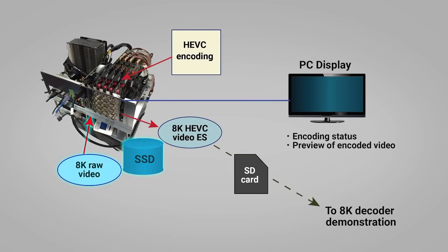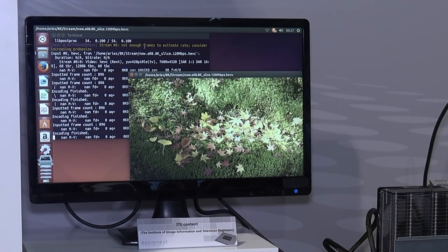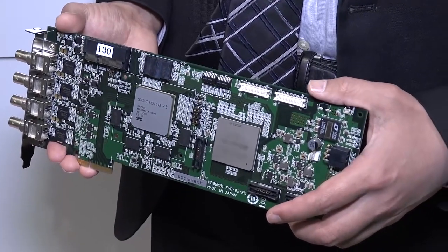The 4 HEVC encoded video streams are then sent to the host side via PCIe. The host CPU performs the full 8K decoding and transmits the video onto the display screen. This demonstration shows how Socionext is able to achieve 8K real-time encoding using four M31 devices with virtually no load on the host CPU.